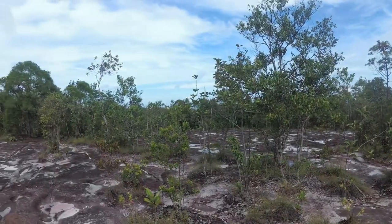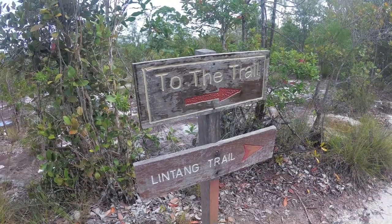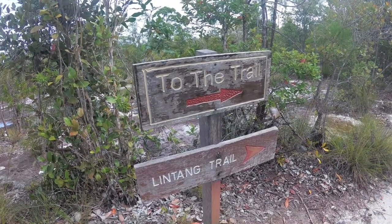After hiking a part of the Aku Trail, we continued on the Lintang Trail which led us over a hill, and in the end we had a beautiful view of this bay. It was a great, great walk.